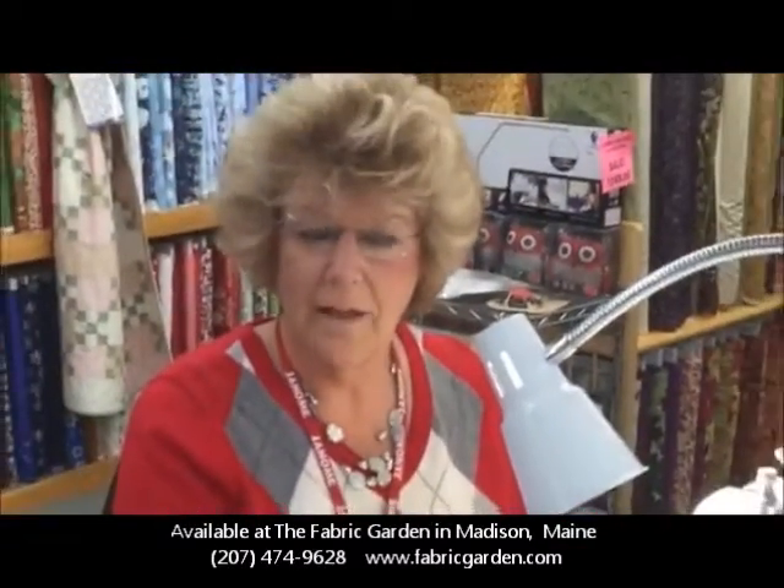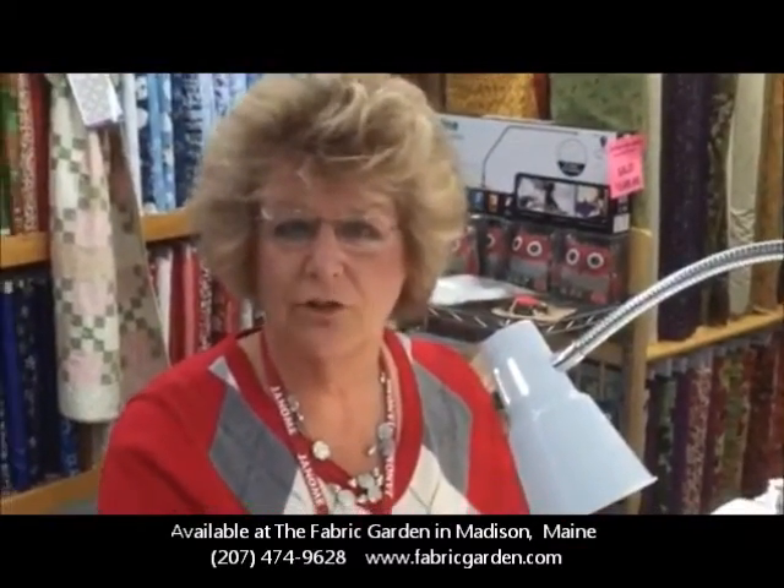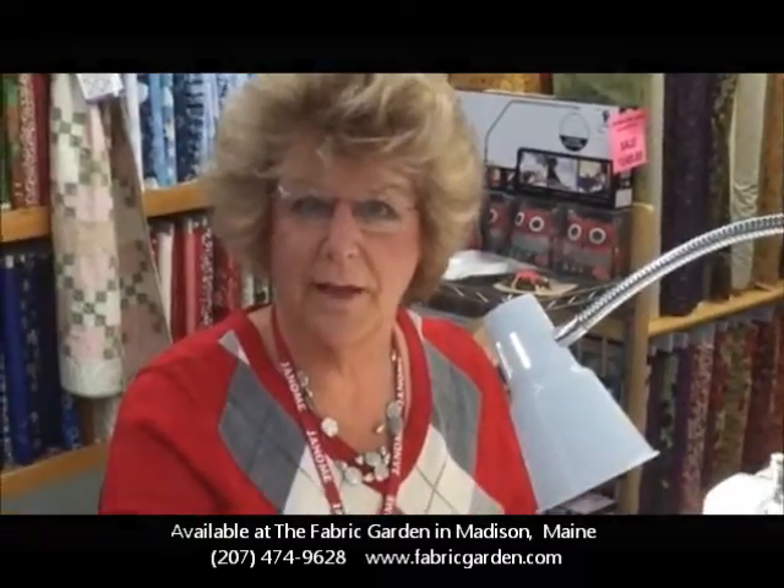How easy is that? If you'd love to come see this machine in action, we're the Fabric Garden in Madison, Maine. Thank you.